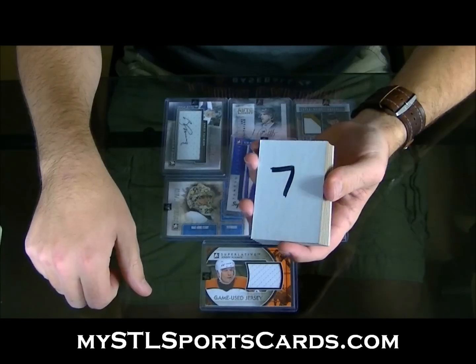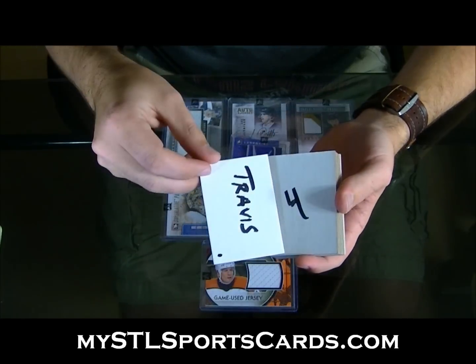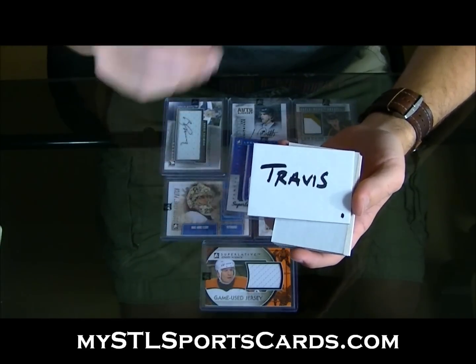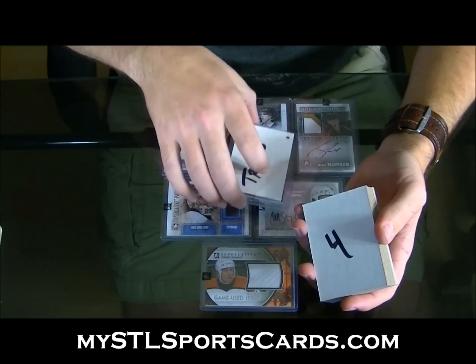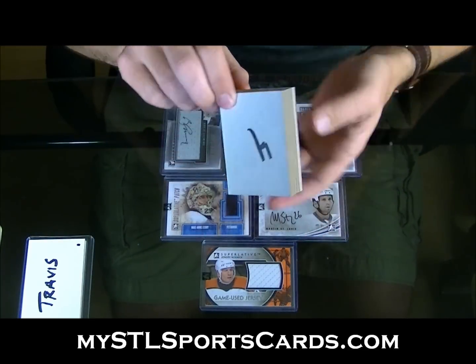Number seven was what you guys picked first. Number seven will be — Travis. I'm not even gonna ask him. He's gonna be asking 'what am I picking, what am I picking?' and I'm just gonna send him a Facebook message with the picture of it.